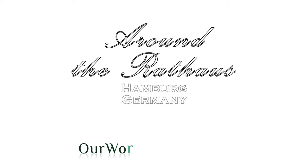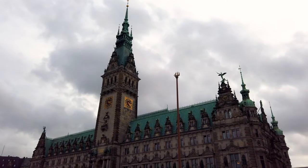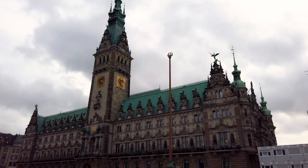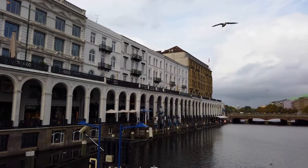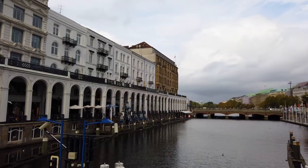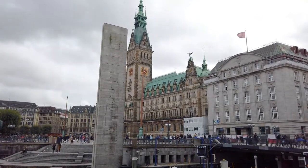Now we return to the centre of town and the Rathaus. The building you see before you dates from the late 19th century, after the earlier one burnt down in the great fire of 1842. It's around this area where you get to see a little bit more of the stylish side of Hamburg, including some of its shopping streets — not one for me! And again, you can see the city was built on water, with canals everywhere.